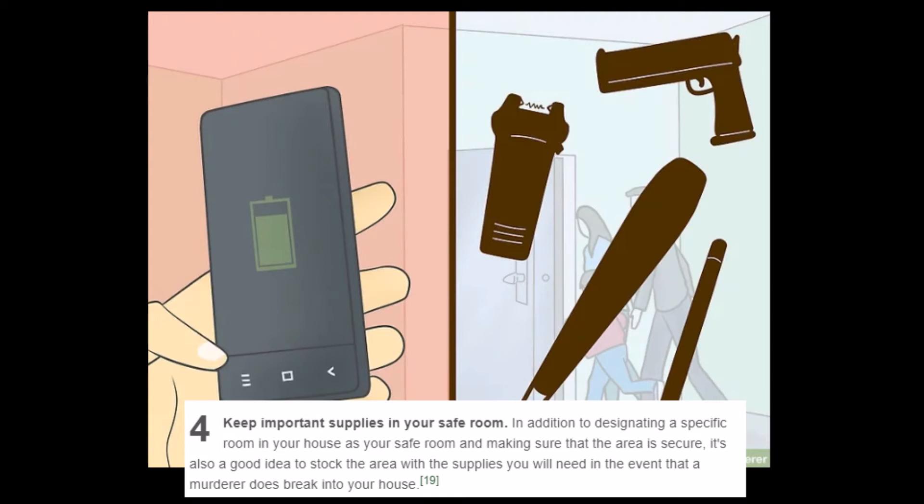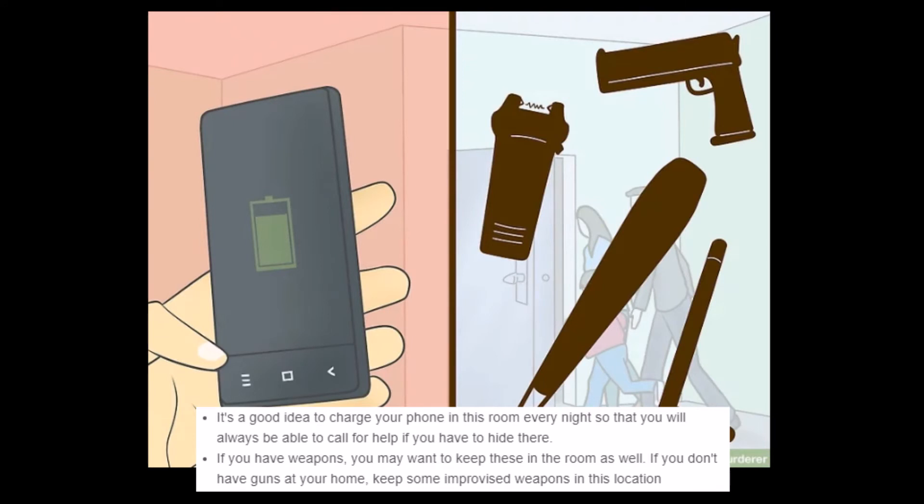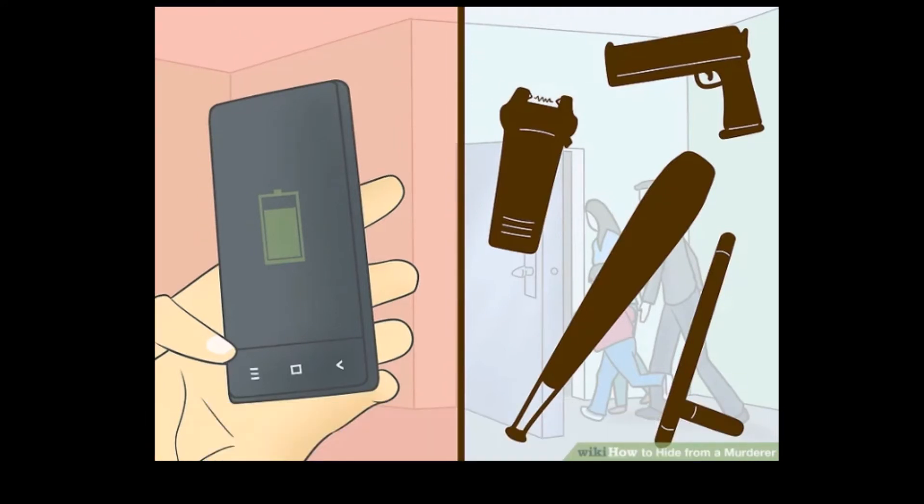'Keep important supplies in your safe room. It's a good idea to charge your phone in this room every night, so that you'll always be able to call for help if you have to hide in there.' That's a tall order — sorry, I have to go to the bathroom to charge my phone, every night, just in case. There hasn't been a killer in my house yet, but today may be the day. 'If you don't have guns at your home, keep some improvised weapons in this location.' They're trying not to suggest you actually use a gun — like, if you have a weapon, maybe use it, but you don't have to. Some people have to survive.